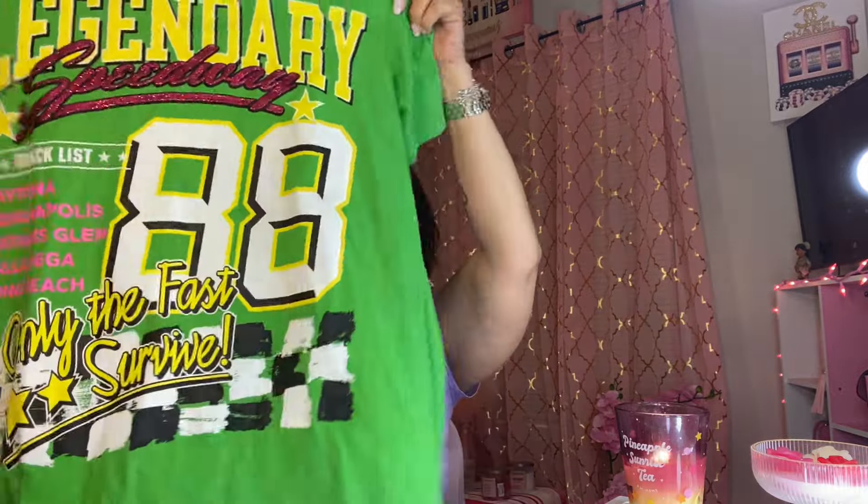Next, I got this shirt right here. I thought it was cute and I wanted some green in my life. But the holiday wore green, so I said let me get some green. I love pink — I have a whole lot of pink t-shirts. This one I thought was so cute. It says Leatherdare Speedway and it has a track list. And it says only the fans survive. I thought it was cute for the shirt. I got it in a size medium. It's from Blessed Queen.